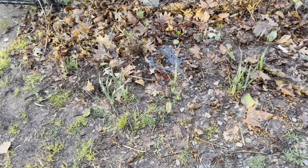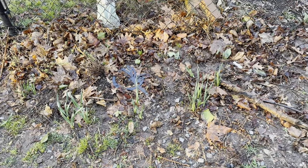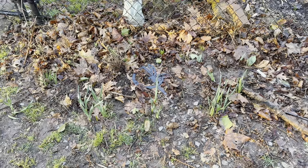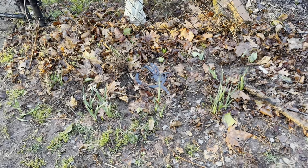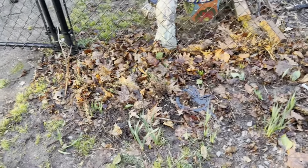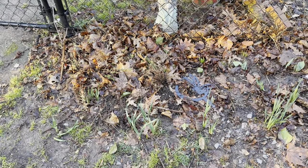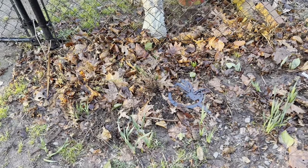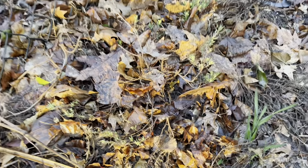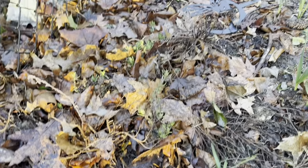Here are some more daffodils — they haven't bloomed yet. They are the newer daffodils. You're going to see that the older established daffodils have pretty much all bloomed and all the new stuff is still working its way up. I planted them mid-November through early December. You can also see my lavender is starting to come back.